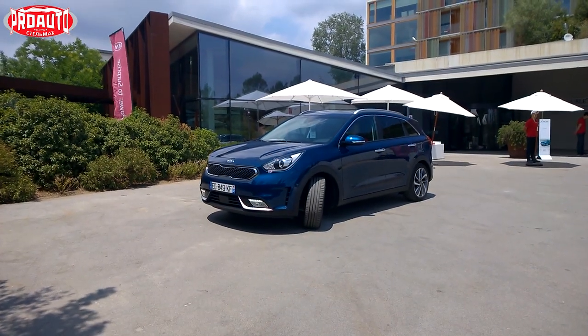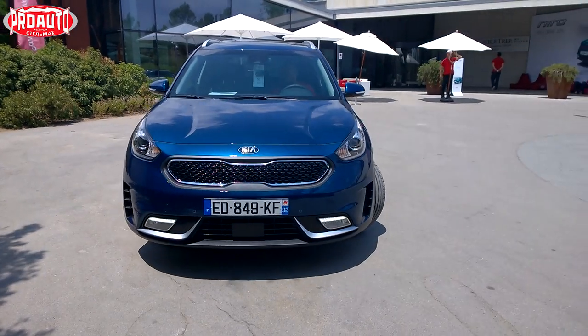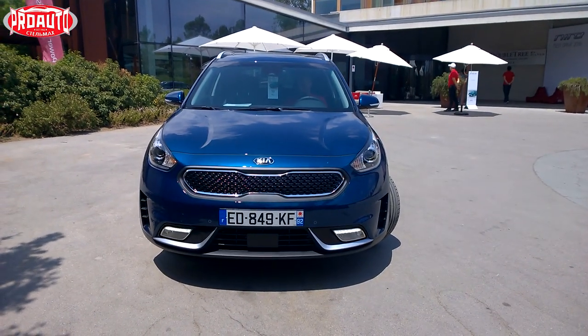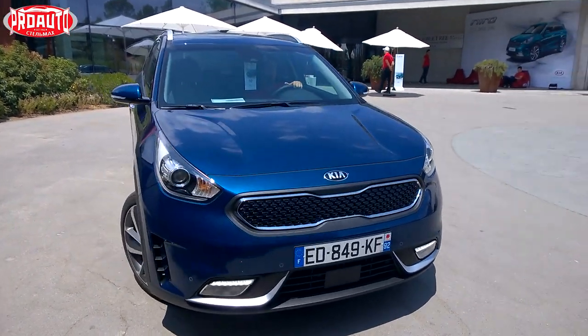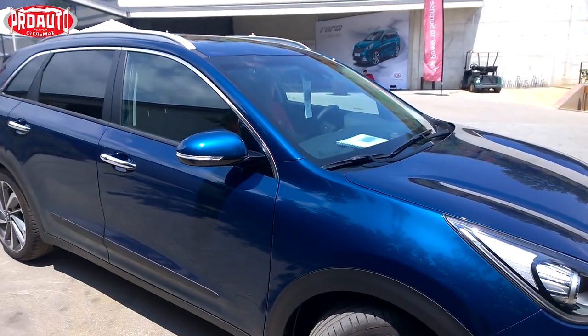In general, the Kia Niro somewhat resembles a small copy of the popular Kia Sportage. And in this case there is nothing bad, because the car is nice.